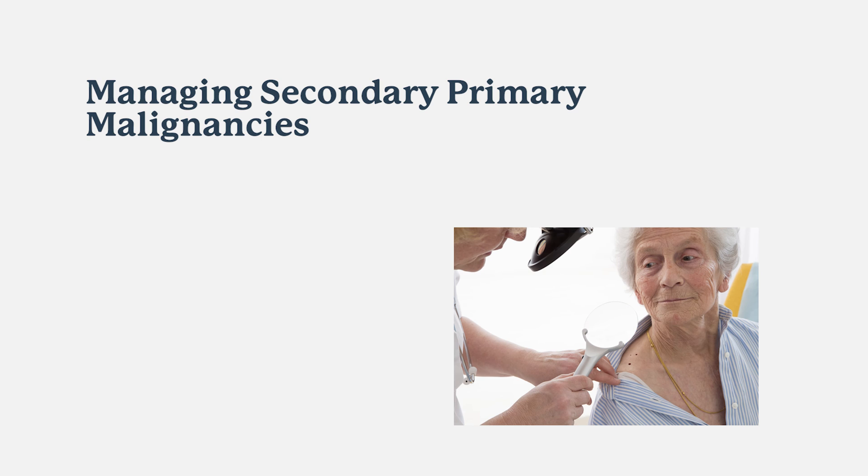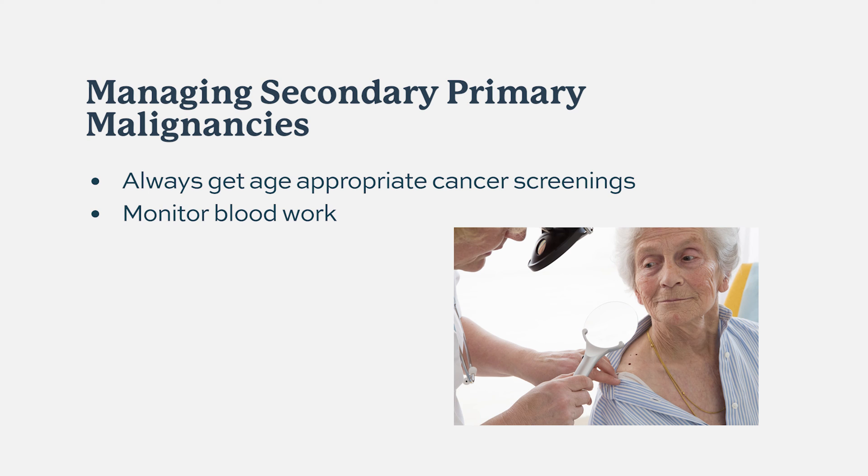Use of pomalidomide is associated with an increased risk of second malignancies, so ensure you are getting age-appropriate cancer screening. This drug can cause embryonal and fetal toxicity and is always distributed through the REMS program in the United States. Patients, providers, and pharmacies must go through this program, and appropriate contraception must be used if the patient is in a fertility age group.